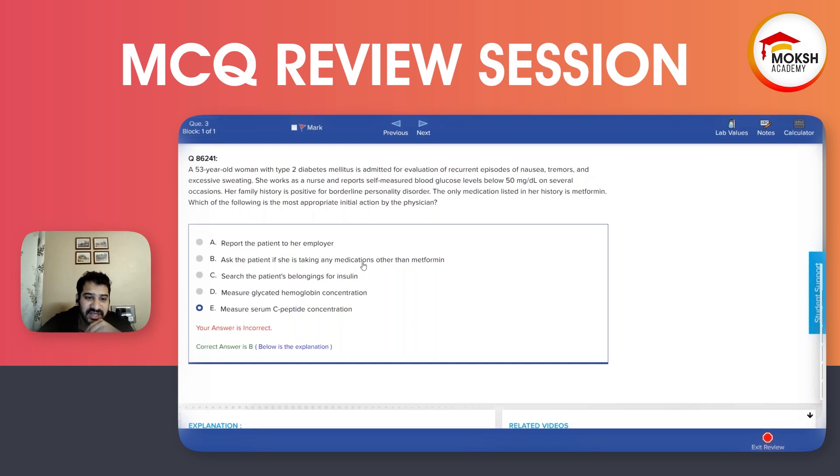Option B is to ask the patient if she is taking any medications other than metformin. This could be a likely option, so we keep this in mind.